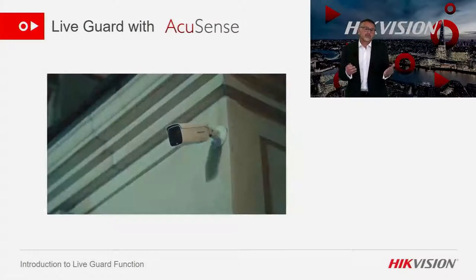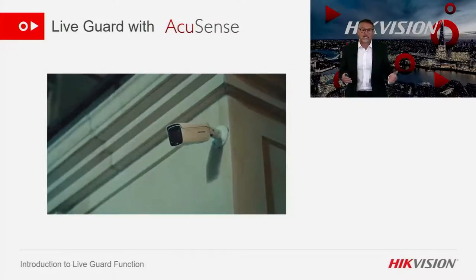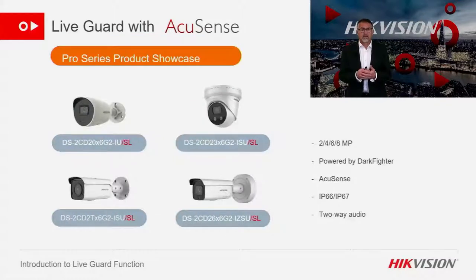AccuSense technology will cut down about 80% of false positive alarms. These are the IP cameras that have AccuSense and LiveGuard. All the intelligence is in the camera, so we can use a normal NVR to record any activations. These cameras don't have ColorView but they do have our Powered by Dark Fighter technology, and they come in turret and bullet forms.